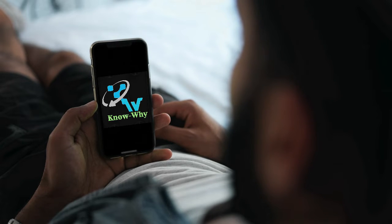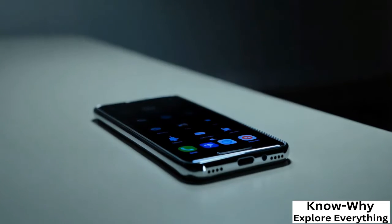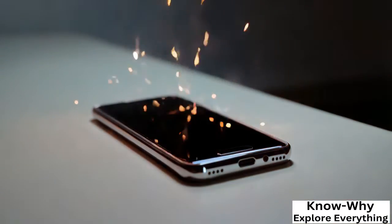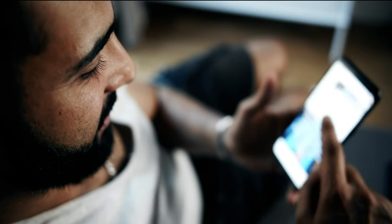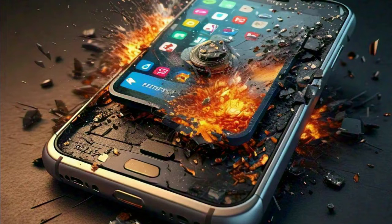Have you ever thought that your smartphone can suddenly explode? Yes, these incidents scare us, but it is true and it is very important for you to know the reason behind them. Today we will discuss this in this video and know what are the reasons due to which the mobile explodes.